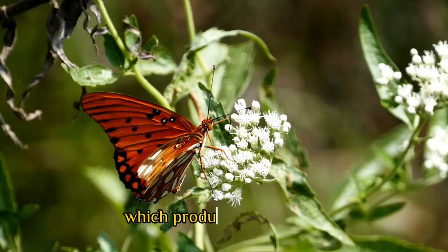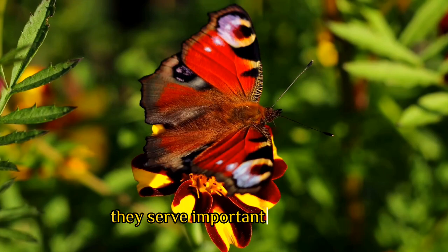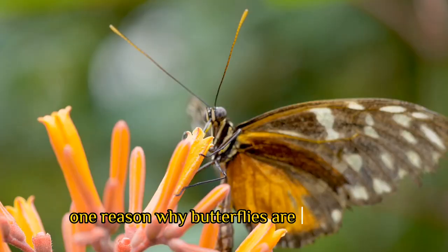Some species of butterflies also have iridescent scales, which produce shimmering, metallic colors. The colors and patterns on a butterfly's wings are not just for decoration — they serve important purposes.